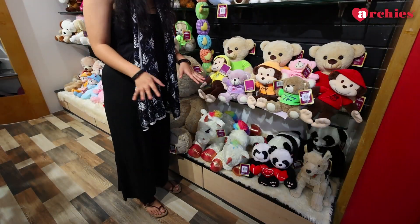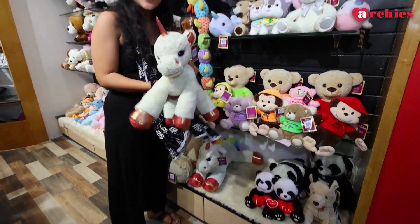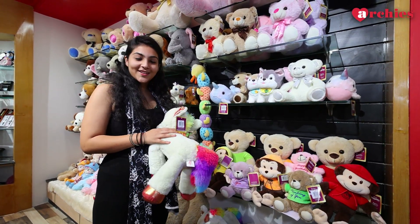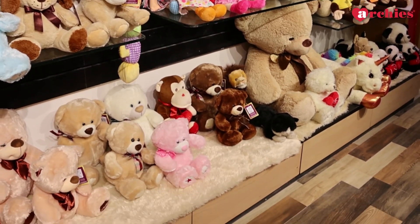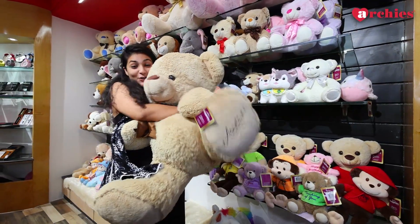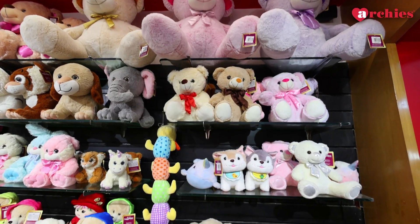And some small size unicorns — we have big size unicorns too, with such good colour and such good quality. This big teddy, which is a fan favourite, so this is a must have. I am going to take you — what about you? This is a must have.